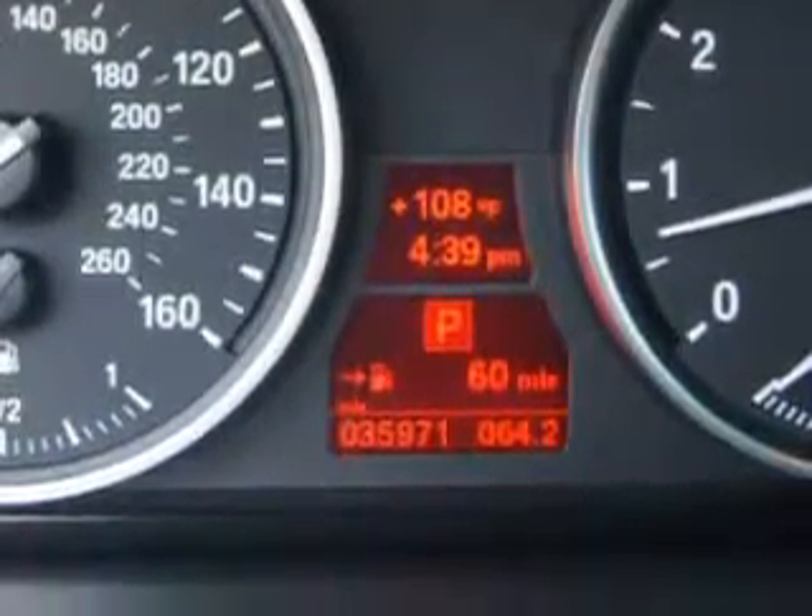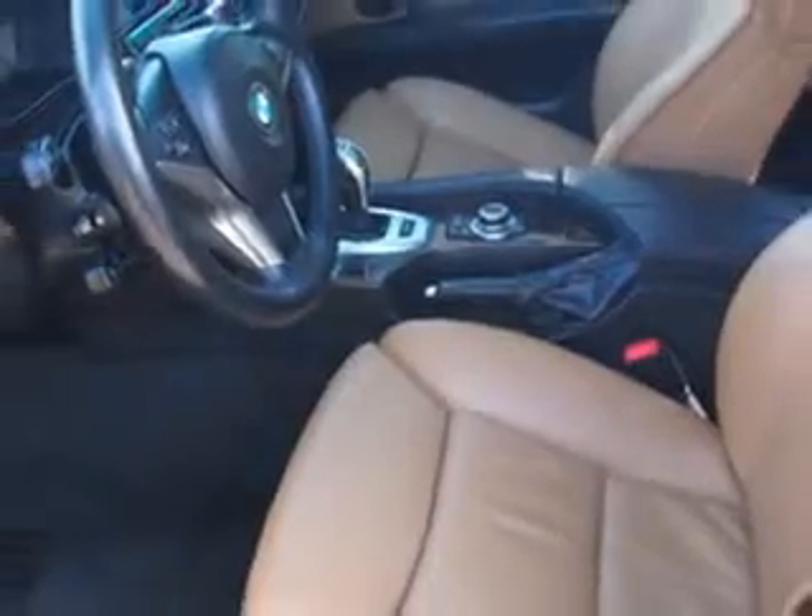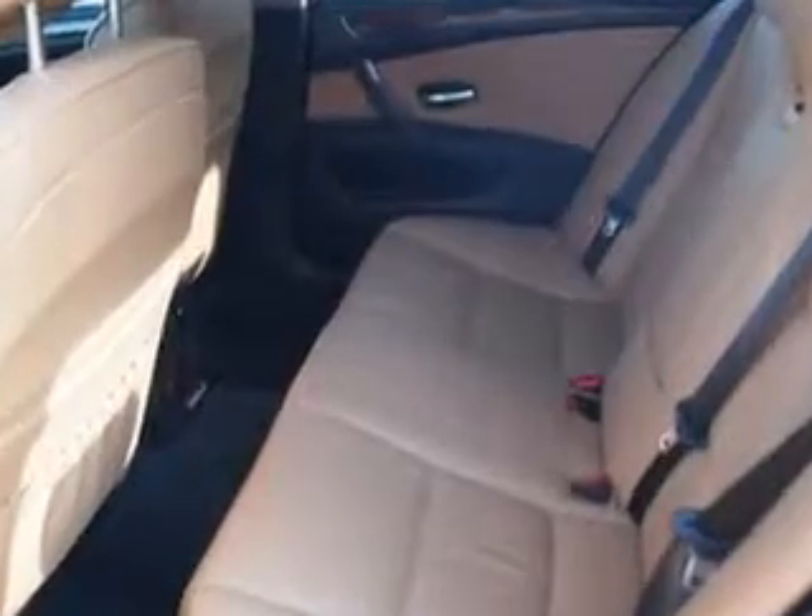Enjoy the drive and have peace of mind in this 2009 BMW 5 Series. See us at Fantasy Auto Sales Incorporated today.